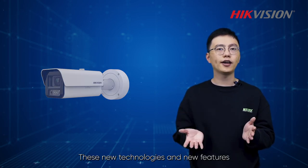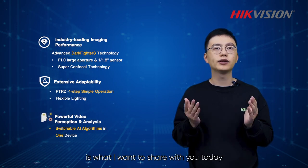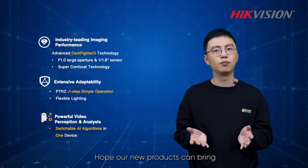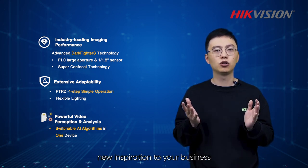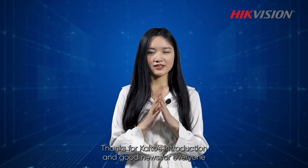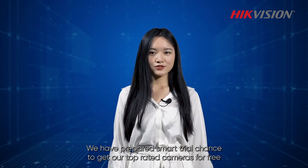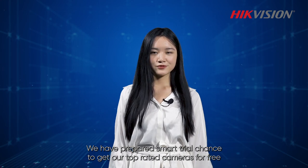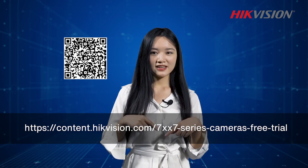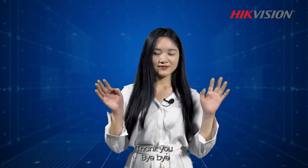These new technologies and new features on the DeepinView Darkfighter S camera is what I wanted to share with you today. Hope our new products can bring new inspirations to your business. Thank you. Thanks for Kaido's introduction, and good news for everyone — we have prepared a SmartTry chance to get our top rated cameras for free. Just scan the QR code or click the link below to participate. We are looking forward to your contact. Thank you. Bye-bye.